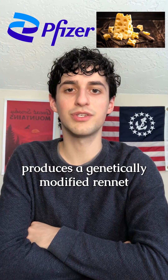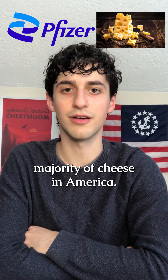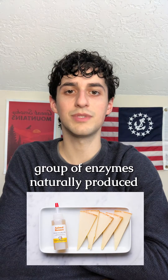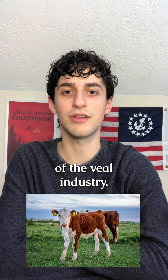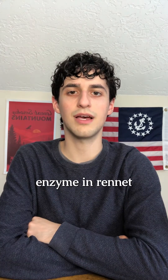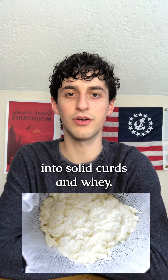The biochemical giant Pfizer produces a genetically modified rennet used to make the majority of cheese in America. Rennet is a diverse group of enzymes naturally produced in the stomach of ruminants like calves and is a byproduct of the veal industry. The critical enzyme in rennet is chymosin, which separates the milk proteins into solid curds and whey.